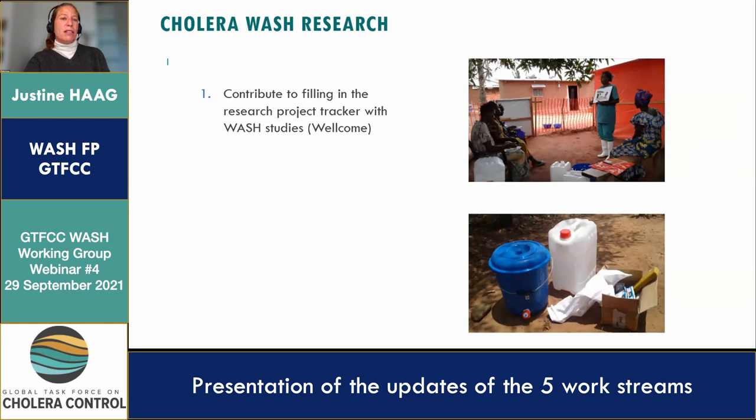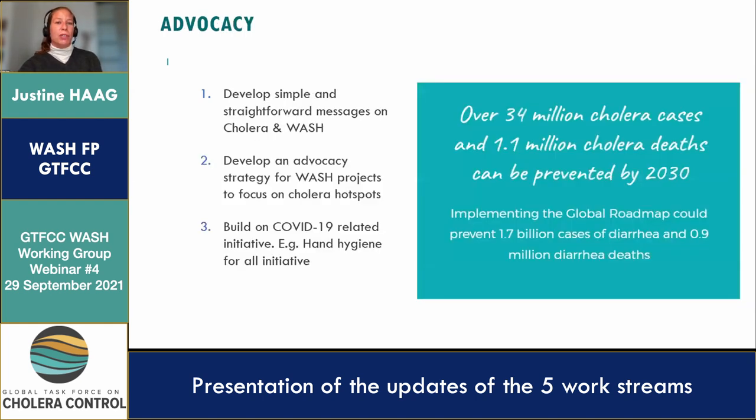The last work stream is advocacy. Megan will also give us a presentation. There are three activities under this work stream: the first is to develop messages, the second is to develop an active advocacy strategy, and the last is to build on the successes linked to the COVID-19 response.